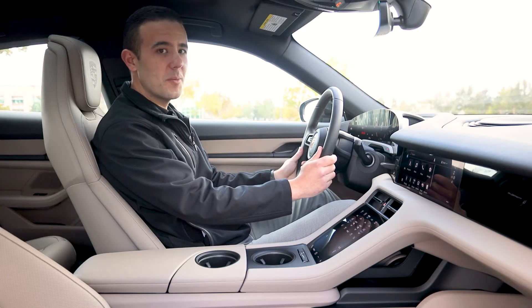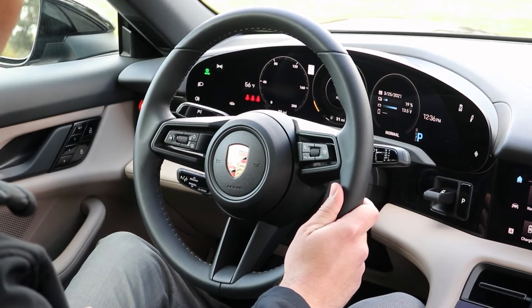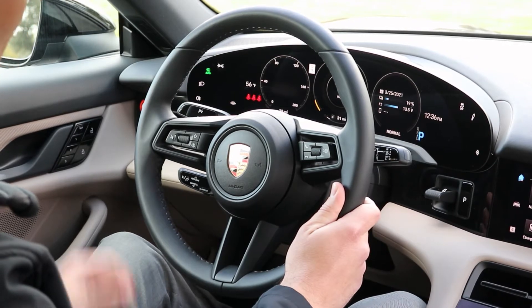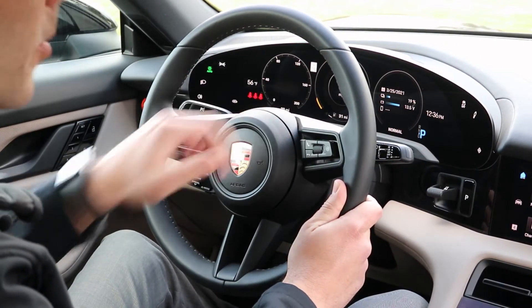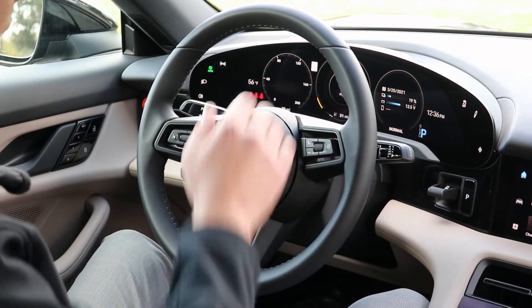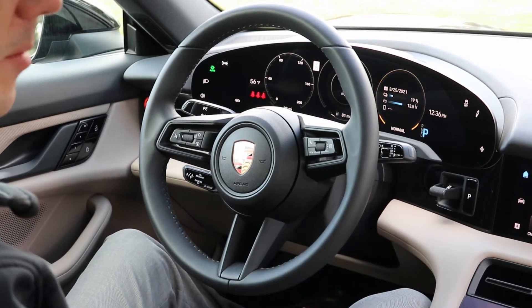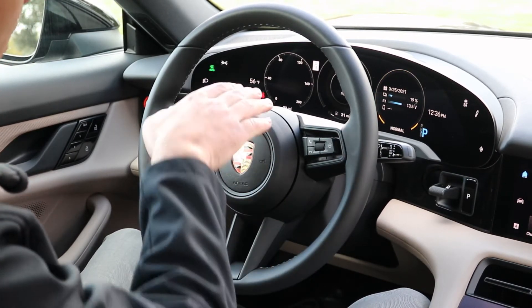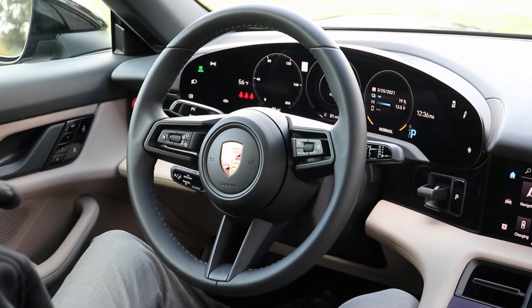Directly behind the steering will be the digital gauge cluster. On the left-hand side will be the headlight controls, which are normally set to automatic. On the left you'll notice the analog gauge, the center will be the digital speedometer, and on the right-hand side will be an interchangeable gauge that can be set to show trip information or charging capability of the car. Right at the very bottom right over the steering will be the driving range or charge range of the vehicle.